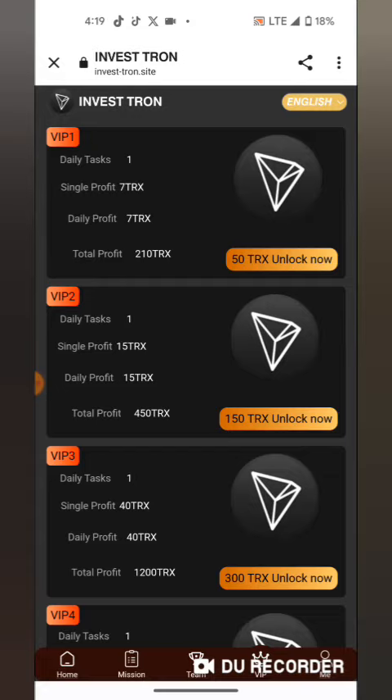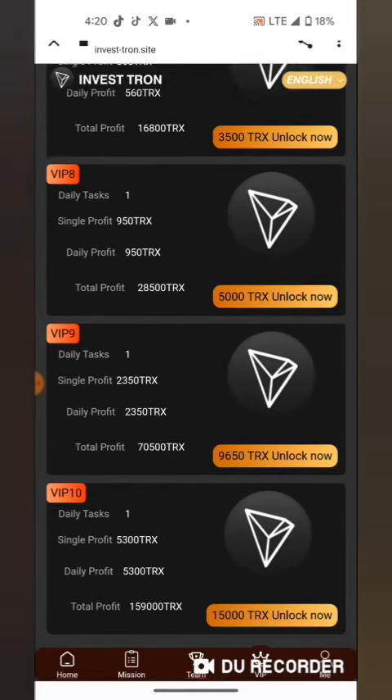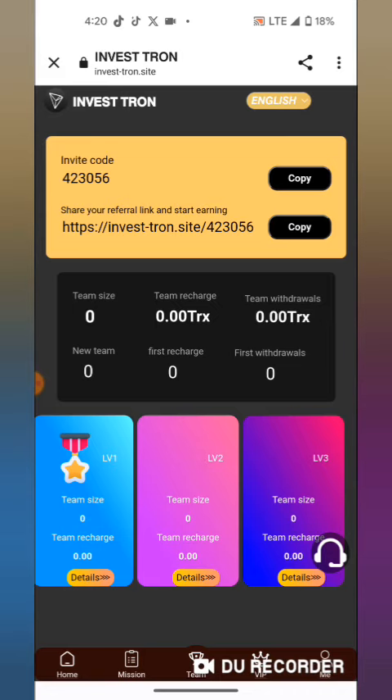We will get 210 in VIP 1, so choose carefully the VIP you want to invest in — that is very important. You can also earn by sharing a referral link with your friends.